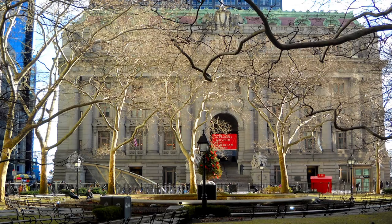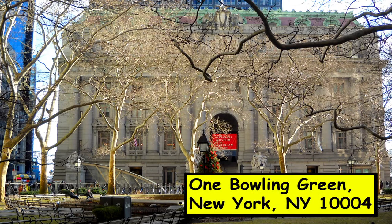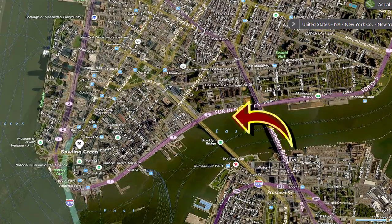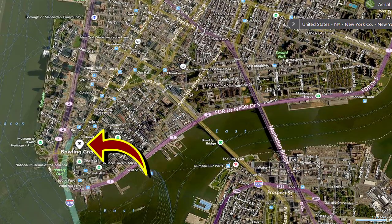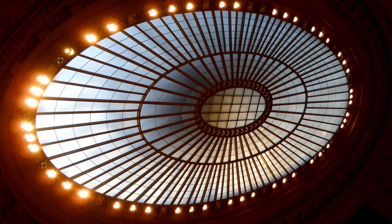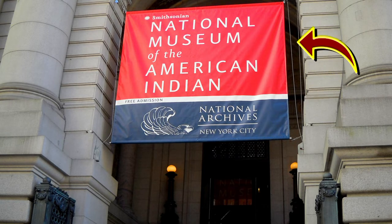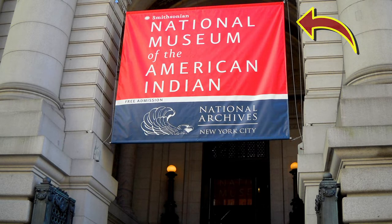Greetings subscribers! This building here is called the Alexander Hamilton US Customs House. It was built from 1902 through 1907 and it's located in lower Manhattan. The inside holds quite a few different organizations such as the National Archives of New York and more famously the National Museum of the American Indian.